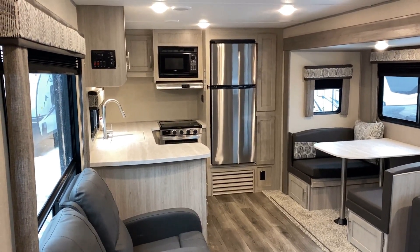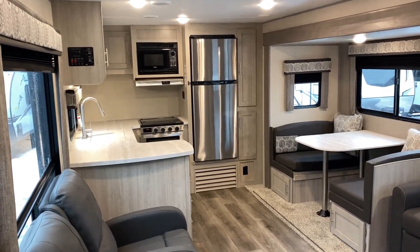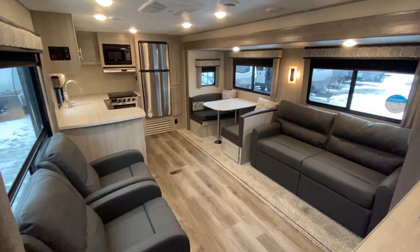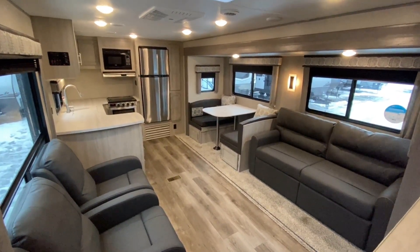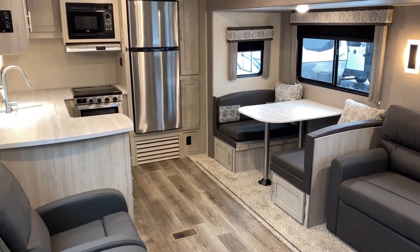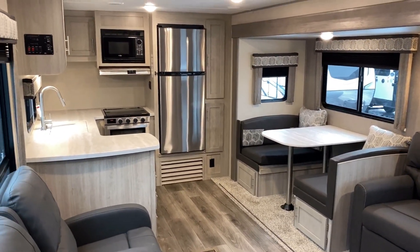I also want to mention that I'm not using one of those camera lenses that makes everything look like an expansive space — to me, that's deception. When I see stuff like that on websites it drives me nuts because it's not a real look at the camper.